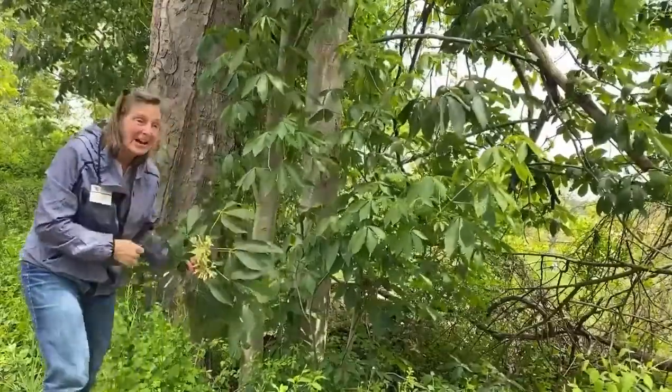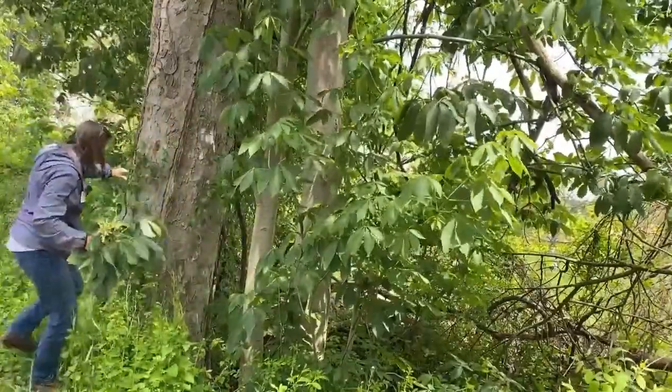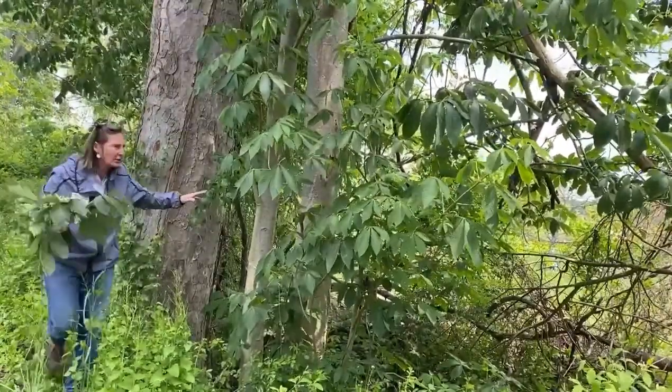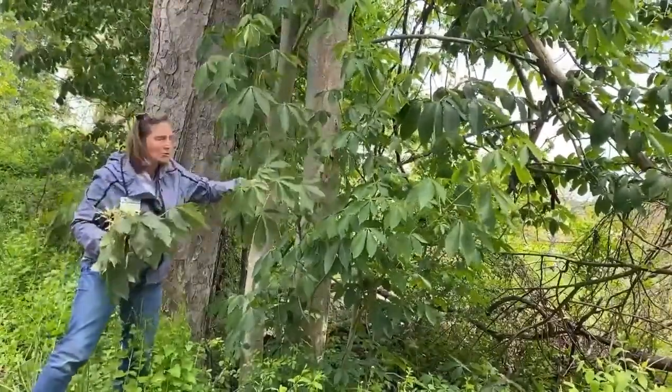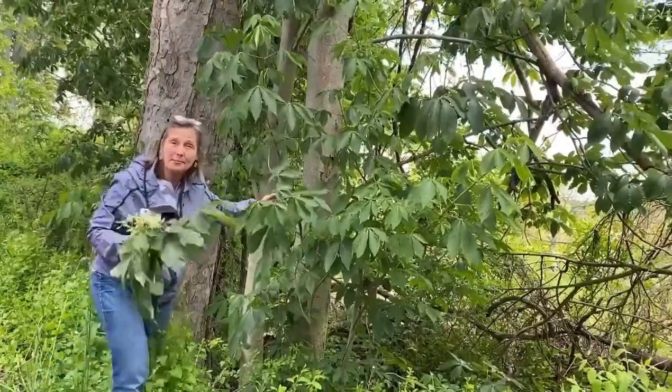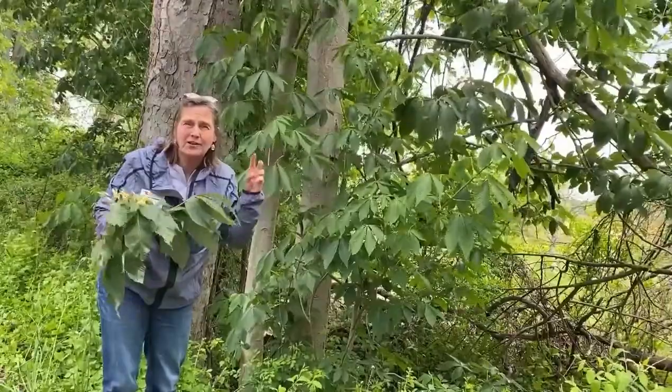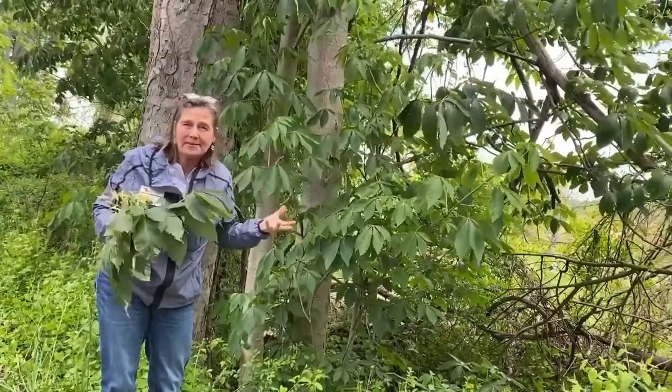And look at the diameter of this guy — here it is behind me. Really large, smooth gray bark. It's even starting to exfoliate. Here's the smaller one you can see. It's opposite-leafed. Remember when you've studied native plants and learned the acronym MAD BUCK to remember our opposite leaf plants?